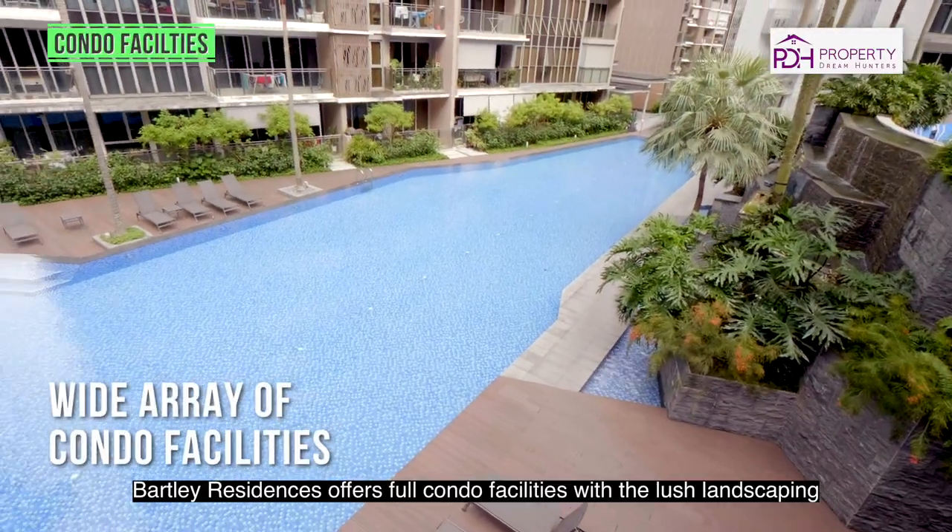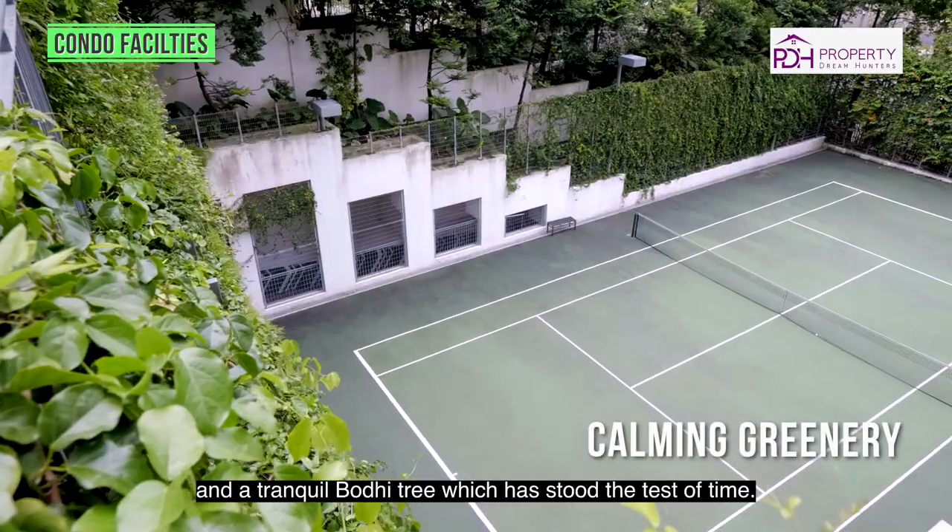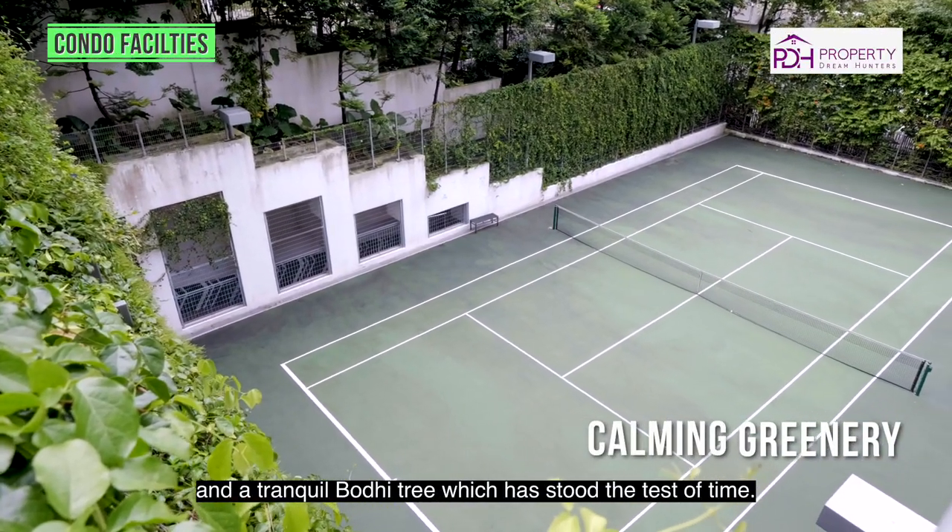Bartley Residences offers full condo facilities with lush landscaping and a tranquil mature tree which has stood the test of time.